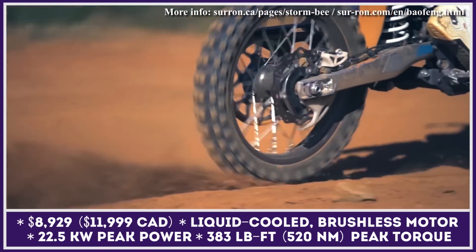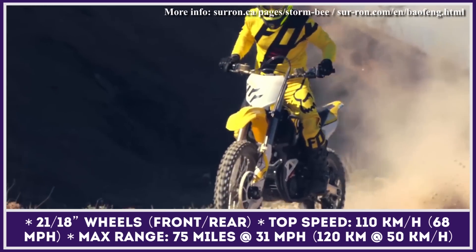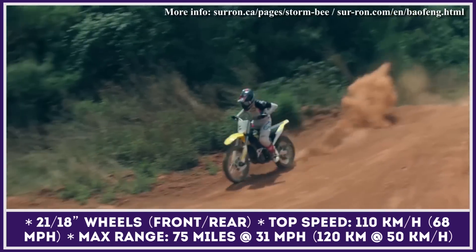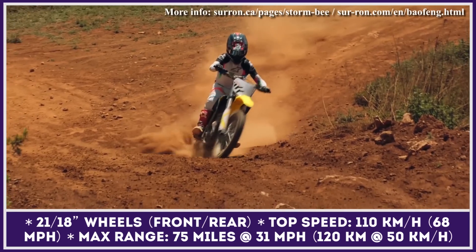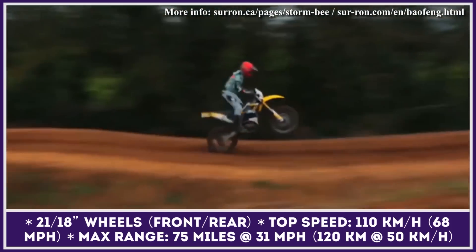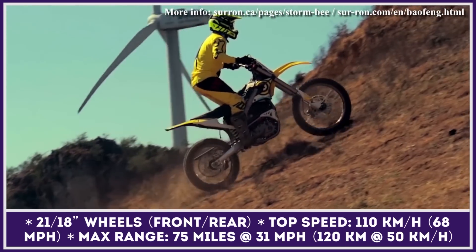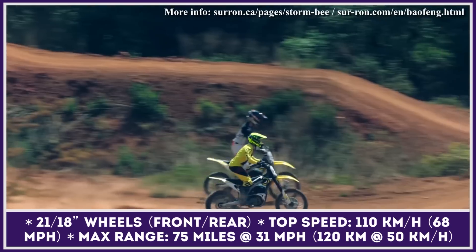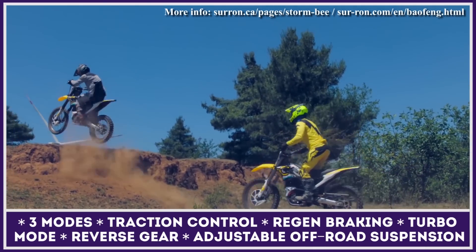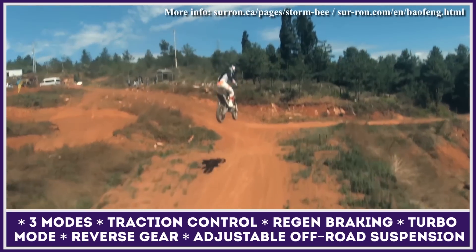The forward motion comes courtesy of a liquid-cooled brushless electric motor capable of putting out 22.5 kilowatts at its peak, with a peak torque at the wheel reaching 383 pound-feet. This is enough to perform the 0-to-50 mile-per-hour sprint in just 3.6 seconds, and the top-speed limiter will not stop you until the 68-mile-per-hour mark. The bike's adjustable suspension system features a 47-millimeter inverted front fork with 11.4 inches of travel and a rear shock absorber with 290 millimeters of travel. The battery is a 104-volt, 55-amp-hour unit with lithium-ion cells and an in-house developed battery management system.